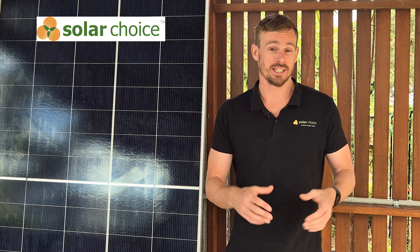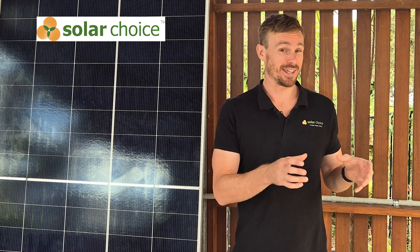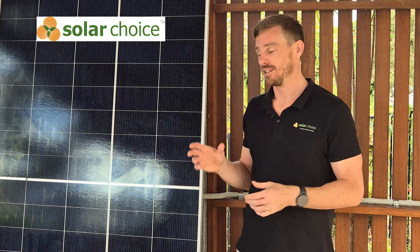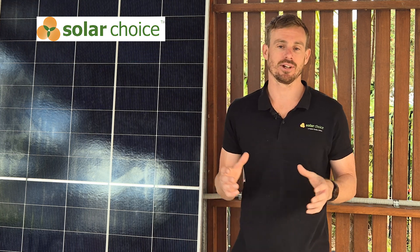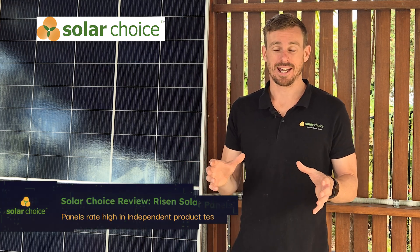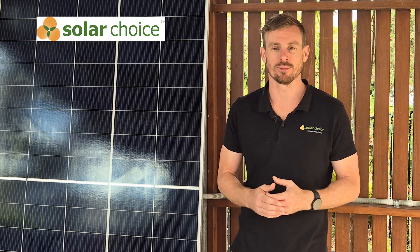Additionally, locally here in Australia, PV Labs Australia performed some testing in 2023, which was funded by the ACT government. Across the two rounds of testing, Ryzen scored 95 out of 100 in the first round and 86 out of 100 in the second round. So that placed them towards the top in terms of performance and is definitely a good demonstration that the panels are suited to our local environment.